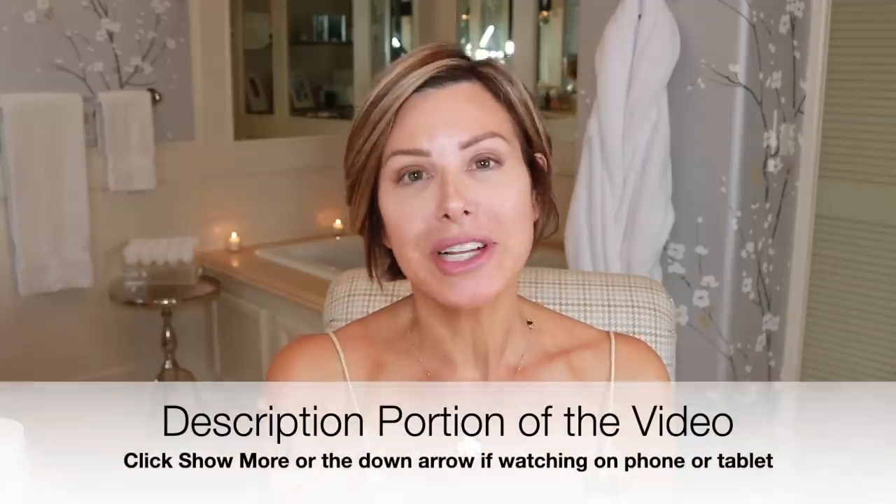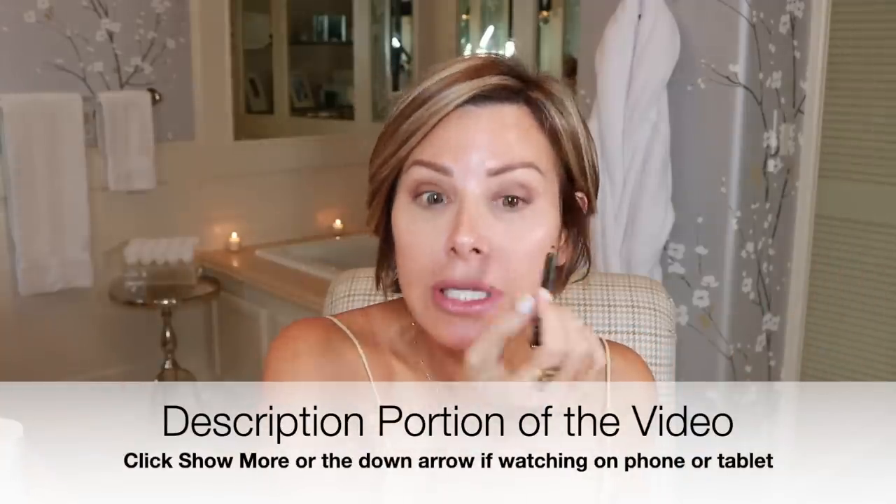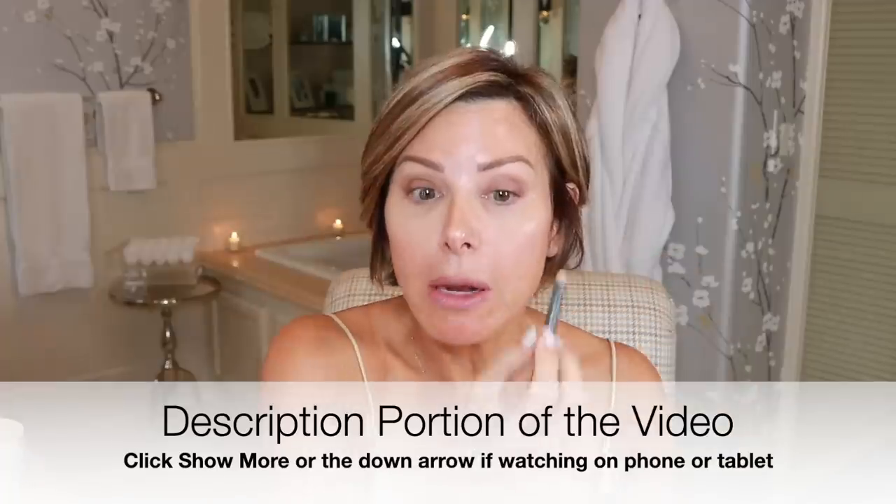I'm going to use a black liner by 100% Pure. All the products will be listed in the description for you. I'm just going to top-line so the focal point will be on that upper lash line running from underneath. Take an eyelash curler just to give those top lashes a little bit of a lift. Then your favorite mascara — top lash only.